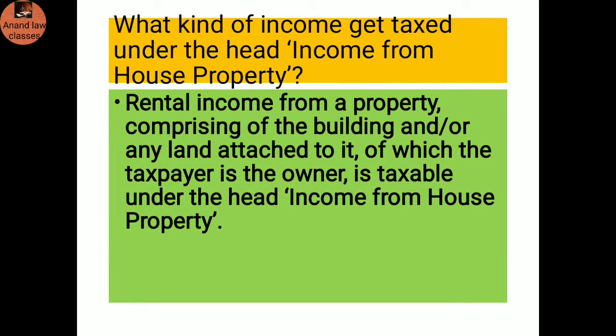What kind of income gets taxed under the head income from house property? Rental income from property comprising the building and/or any land attached to it, of which the taxpayer is the owner, is taxable under the head income from house property.